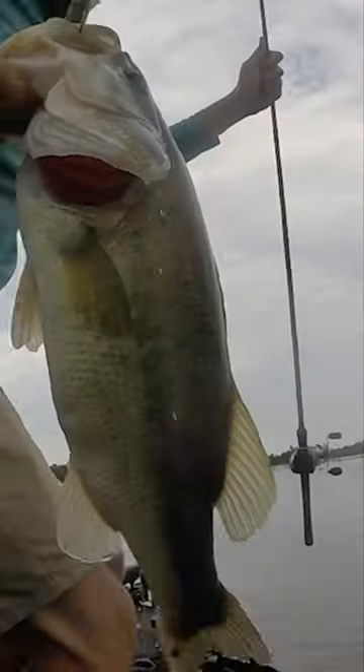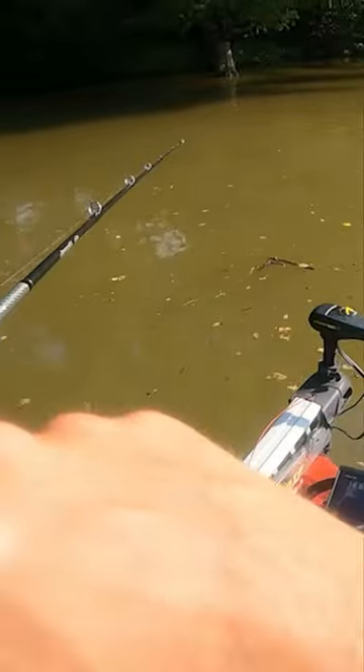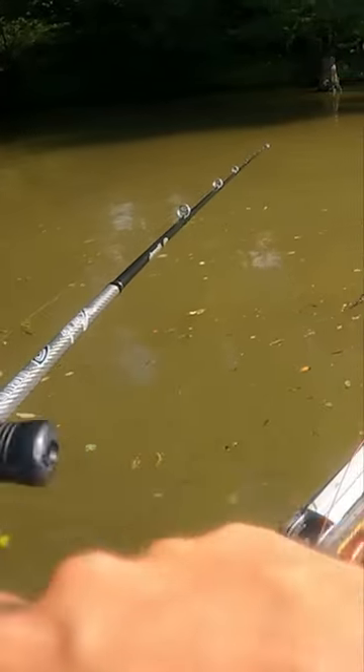I love to fish during the month of July. You can catch fish first thing in the morning, and you can catch fish midday, which is what I enjoy — catching that middle part, the hottest part of the day.